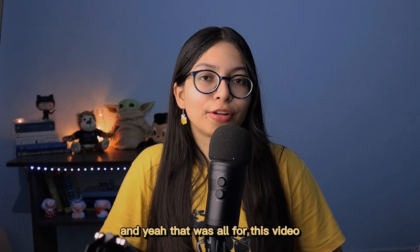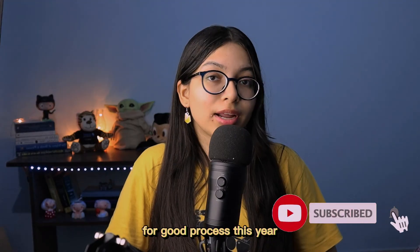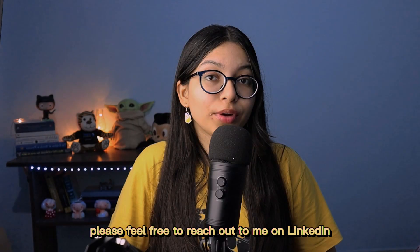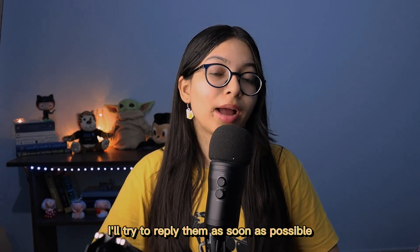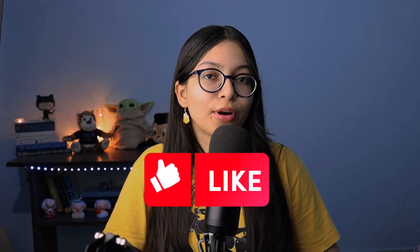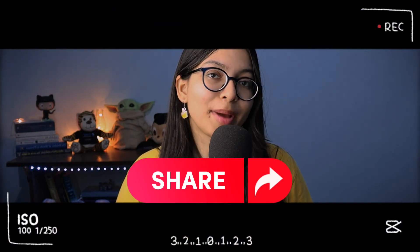That was all for this video. Good luck to everyone sitting for the Code for Good process this year — I hope you all make it. Feel free to reach out to me on LinkedIn and ask your questions in the comment box below. I'll try to reply as soon as possible. I'll see you in the next one pretty soon, so till then take care and bye bye.